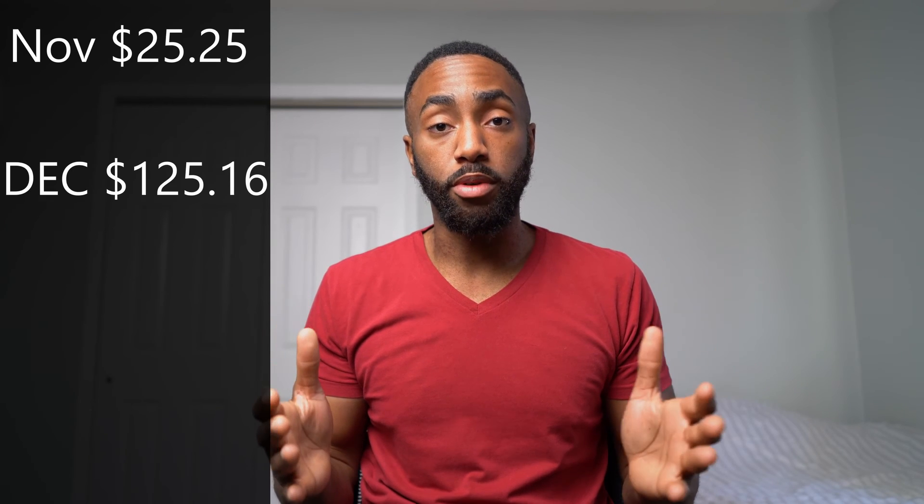I started using the card in the middle of November and my earnings for that month were just over $25. For the month of December, it's over $125. And so far in January, it's around $80.